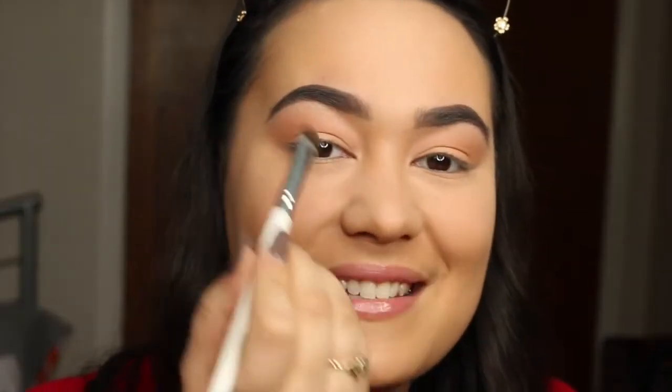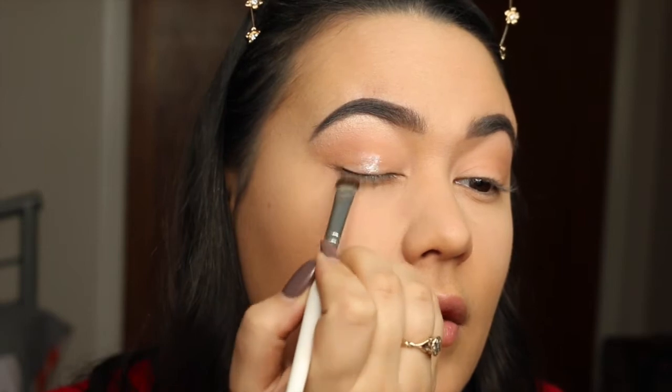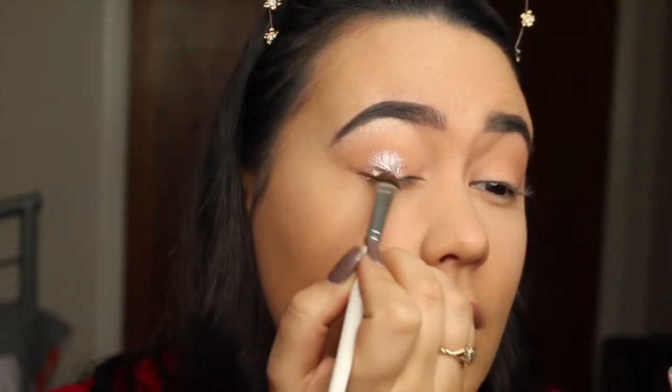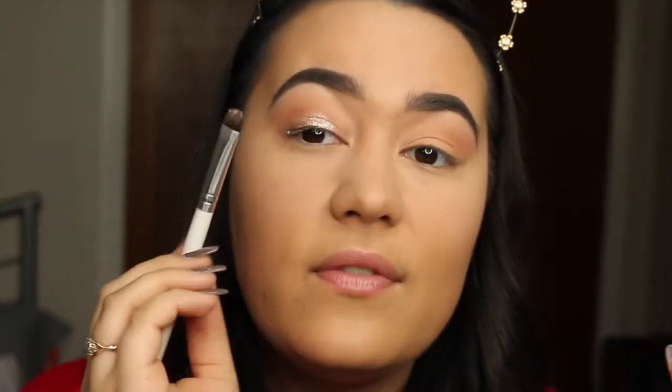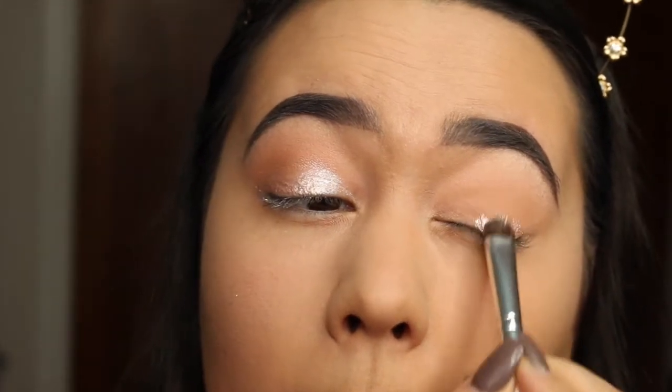Now I'm going to use my Australis Metallics Guns and Rose Petals eyeshadow. If you've watched my videos, you'll know I absolutely love this. I'm going to use my Alf brush to plant that on, starting in the middle and working my way out, and then whatever is left over on the brush is going to go lightly into the corner.